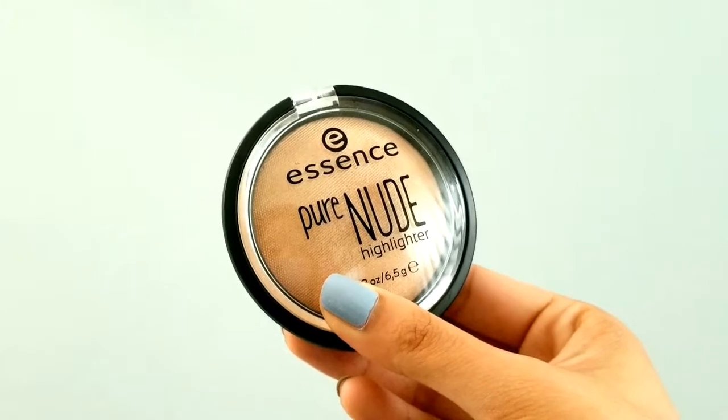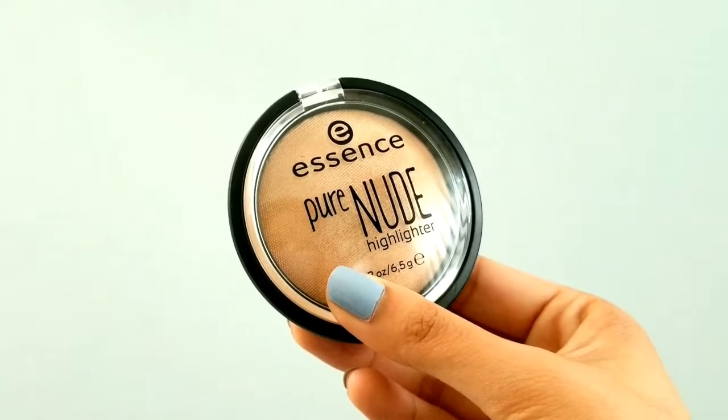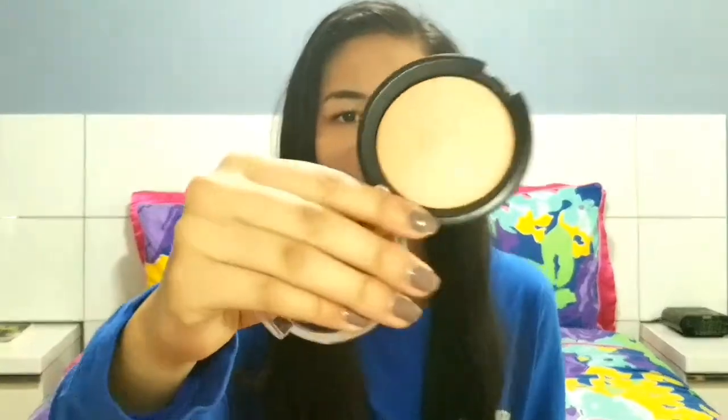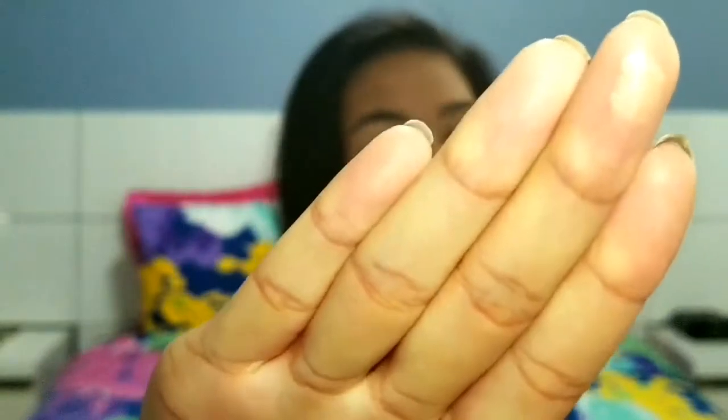Speaking of glow, I've been loving this Essence Pure Nude Highlighter in Be My Highlight — super cute name. It doesn't really smell like anything, just like makeup. It's so nice on the skin. I'm wearing it today so I don't know if you can tell — it's pretty subtle but I love it. It's like the perfect champagne highlighter. The Essence product was like $4, pretty cheap.